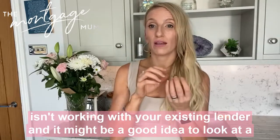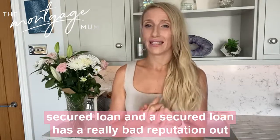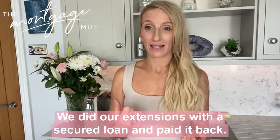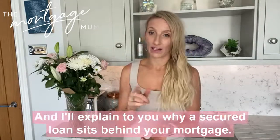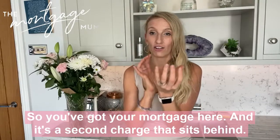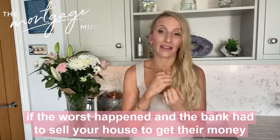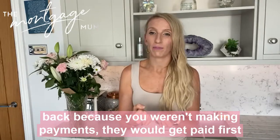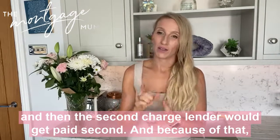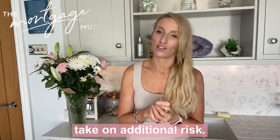If affordability isn't working with your existing lender, it might be a good idea to look at a secured loan. Secured loans have a bad reputation, but they're brilliant solutions — we did our extension with a secured loan and paid it back. A secured loan sits behind your mortgage as a second charge. What that means is if the worst happened and the bank had to sell your house to get their money back, they would get paid first, and then the second charge lender would get paid second. Because of that, they charge slightly higher rates than normal mortgage lenders, as they take on additional risk.